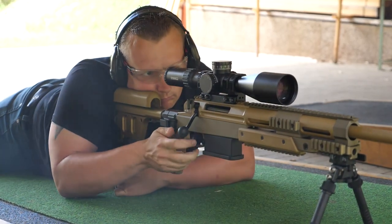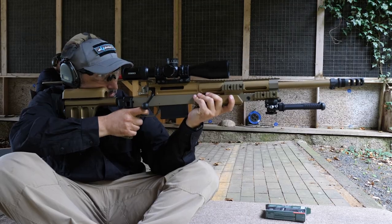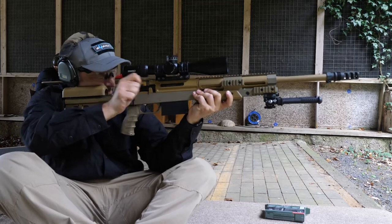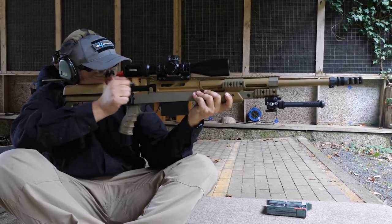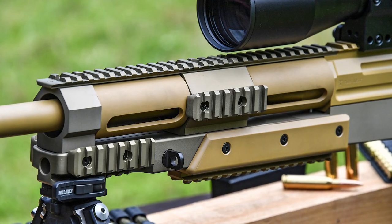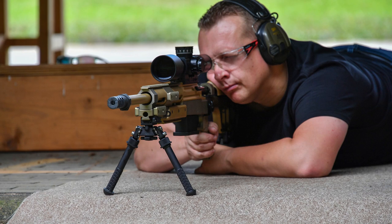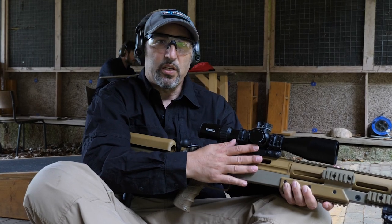Apart from that, this scope is extremely tough — it's waterproof down to 20 meters and really rugged, designed for any kind of adverse conditions. The clicks are amazing: each click is 0.1 millirad, a tenth of a millirad, which is basically a centimeter at 100 meters. Basically, this is the best rifle scope you can get today.